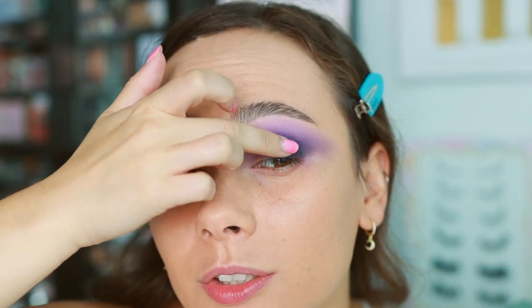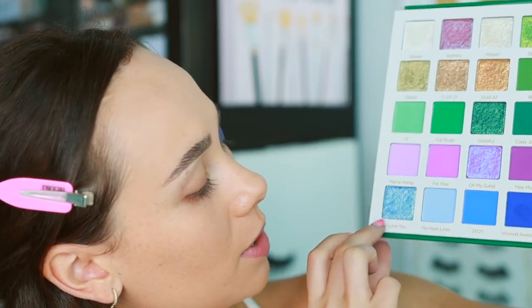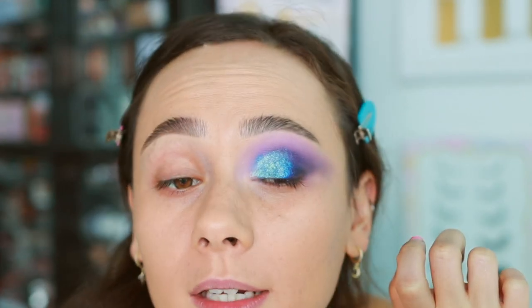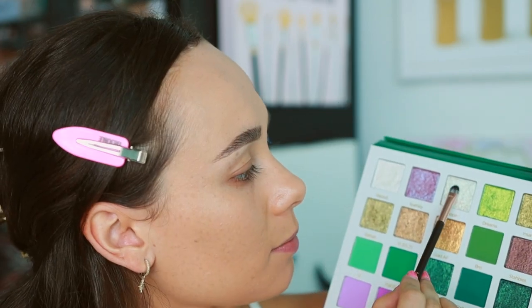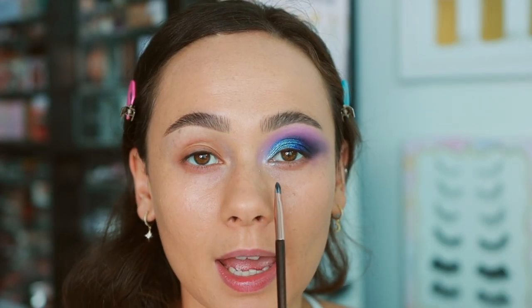That shade looked pretty insane, so I'm taking just a little bit on my finger to create an ombre of shimmer on the inner corner — just a seamless transition. Very, very deep. Now going into I Love You, putting it in the inner third of the lid — absolutely insane. Lastly going into Poppin, which has a little bit of a blue shift. Popping it in the inner corner and blending it out over I Love You to create a lighter-to-darker ombre. This makes me not want to do another look because it's so pretty!